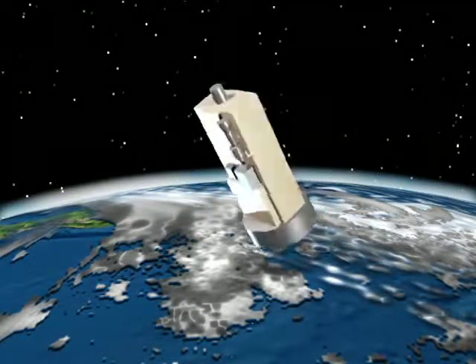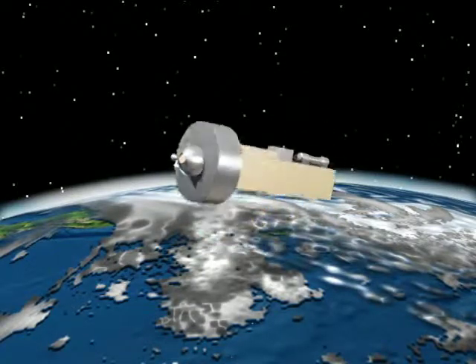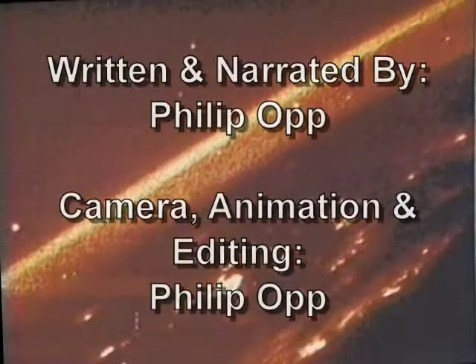Final score? The launch was textbook. The Brilliant Pebbles concept vehicle worked great. And we even got a space view of the East Coast as a bonus.